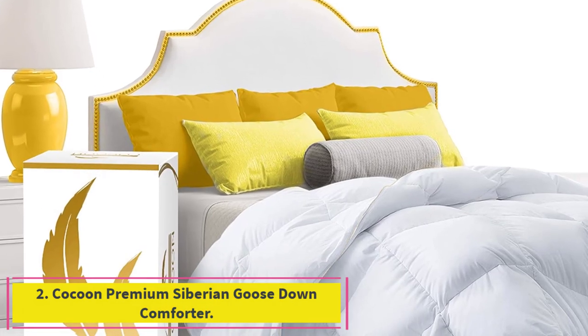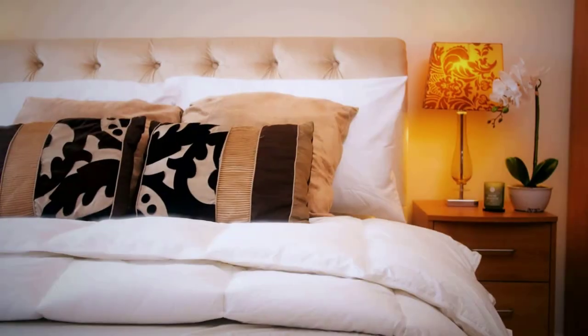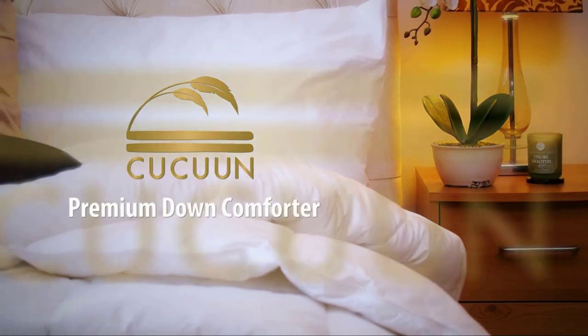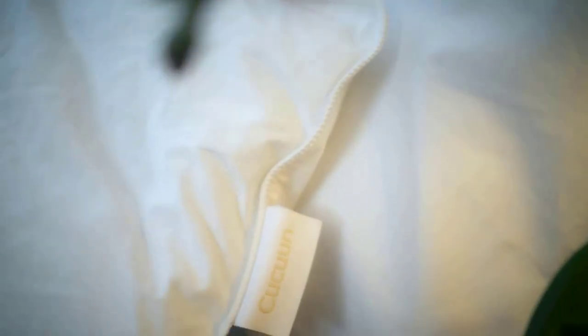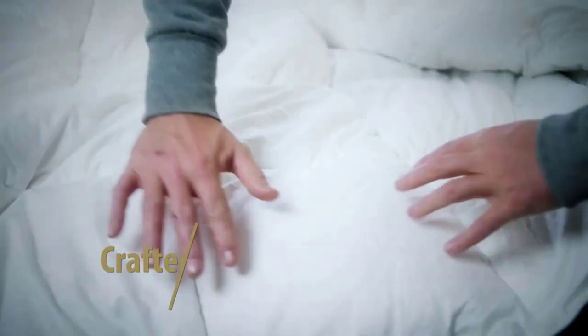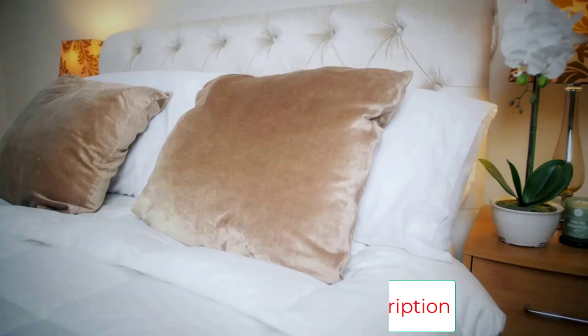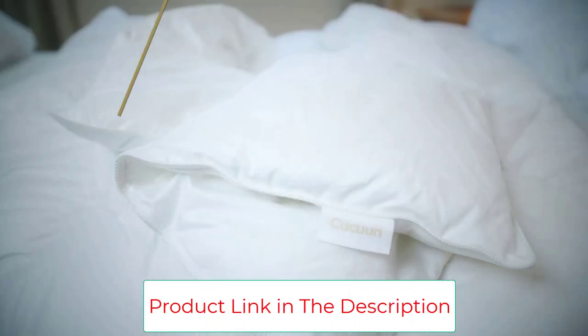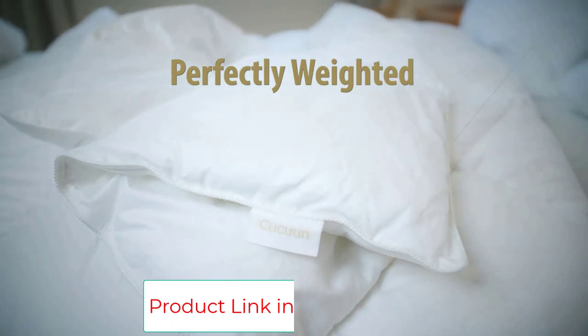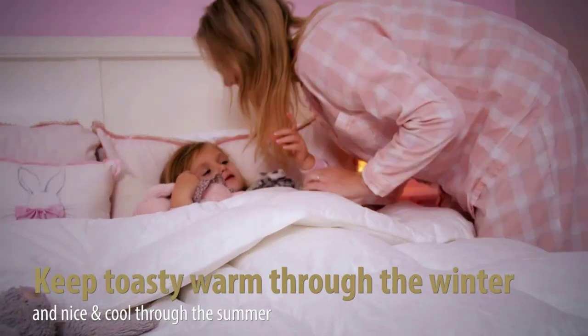Number two: the Cocoon Premium Siberian Goose Down Comforter. Here's another great option for Egyptian cotton at an affordable price. Cocoon Premium is a family-run company, and they try to pass that sentiment on to their customers with their line of products. The Cocoon Premium is similar to the Egyptian Bedding, with its Egyptian cotton and Siberian goose down. Like most other down comforters, it has duvet loops and corner tabs to keep the comforter secure and in place. It also has a similar baffle box design to evenly distribute the down. Cocoon Premium is also noticeably cheaper than some other similar comforters, which is appealing for shoppers on a budget.